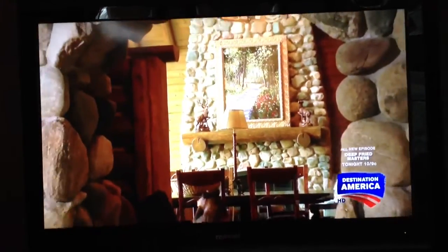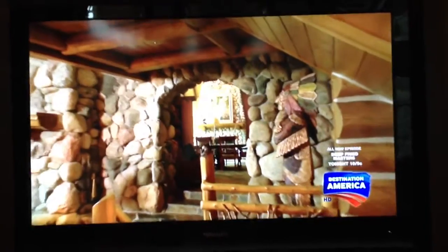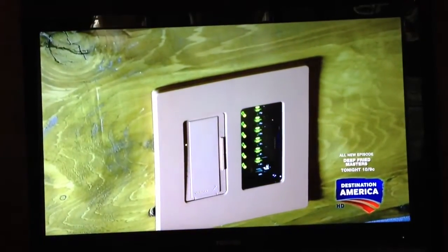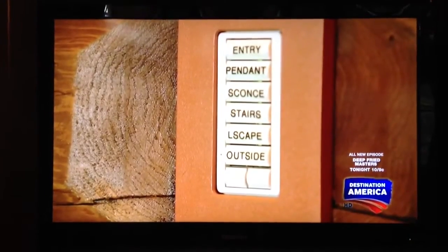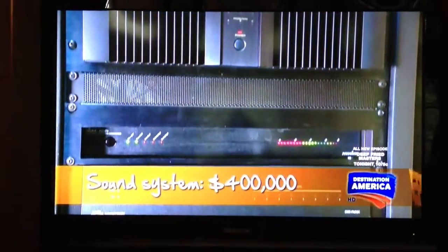The clients want that warm and fuzzy feel of an old-fashioned log cabin, but they demand today's technology to go with it. A smart home system controls the lighting, audio, security, and temperature. The sound system alone cost almost half a million dollars.